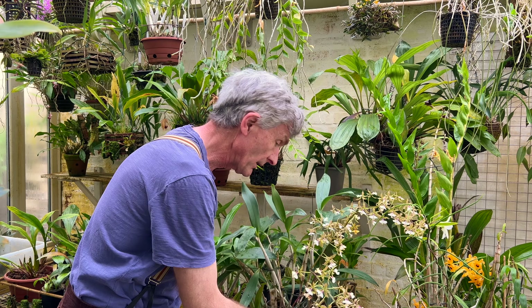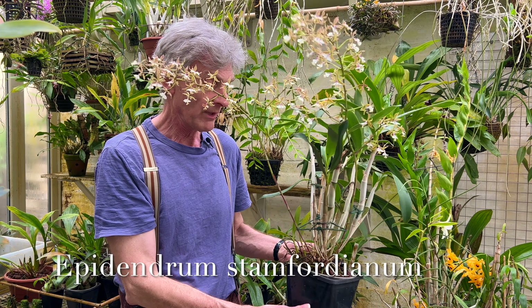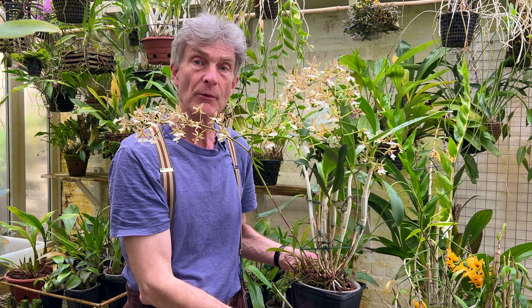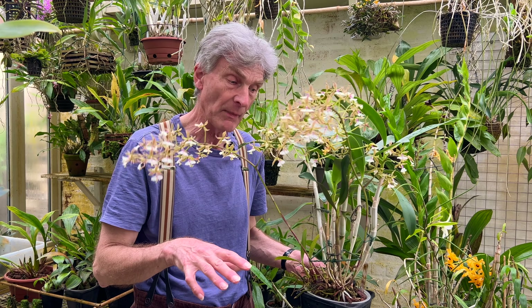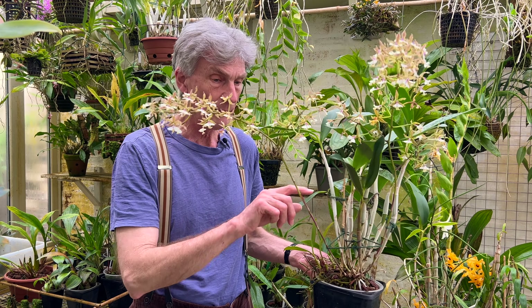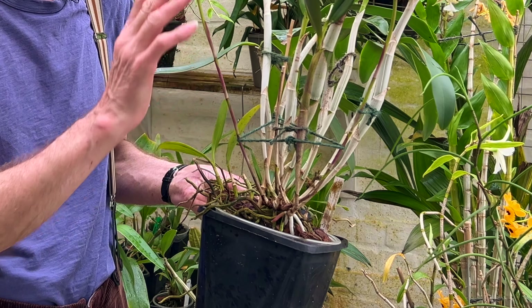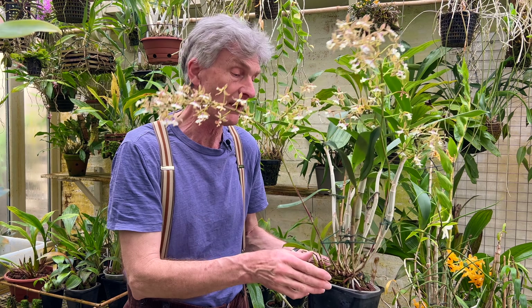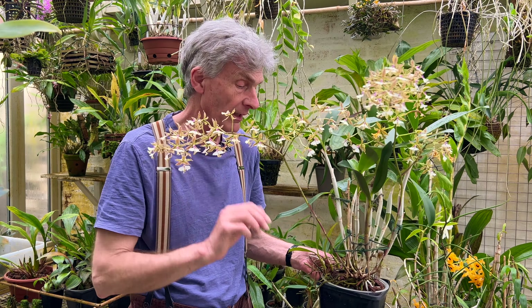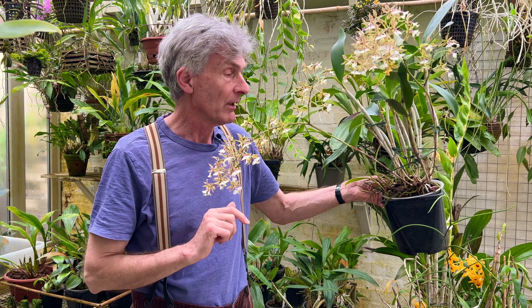The first one is this one. This is Epidendrum stamfordianum, which is a beautiful species that comes from Central America, Mexico, right down into South America. It's a sort of Cattleya-type orchid with these beautiful arching flowers. When they were growing, I did actually tie them up so that they were more vertical, but in their native habitat, where I believe they're pollinated by large butterflies, the flower spikes would sort of come out and present themselves beautifully so the butterflies can alight on them and pollinate them.